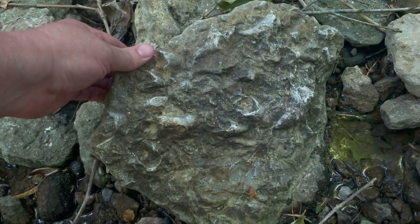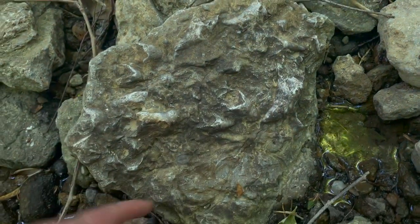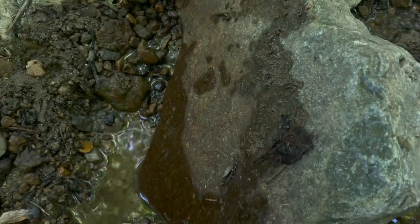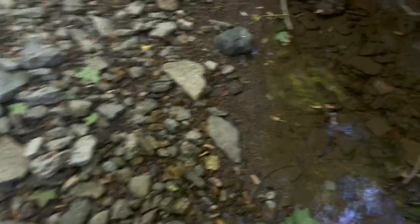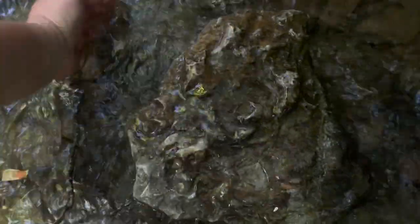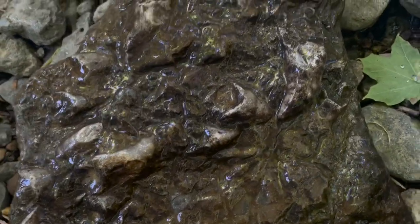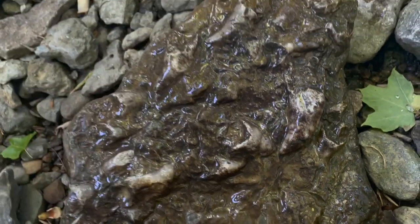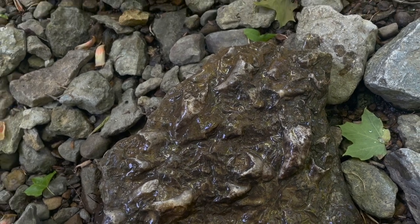This looks like a really cool find right here. It's got horn coral all over it but it's really smoothed over. Nothing really on the back. And it weighs about 25 to 30 pounds. Really cool, but I'm not taking it though - way too heavy. I don't feel like carrying it 14 acres back up a hill.